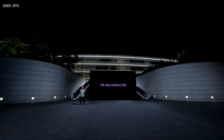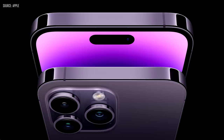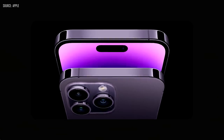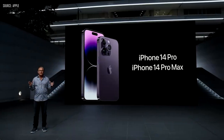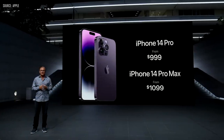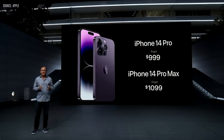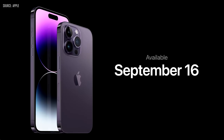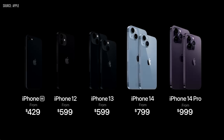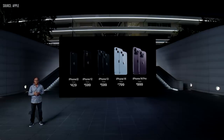iPhone 14 Pro delivers all-day battery life. The Dynamic Island and Always On Display introduce new ways to experience iPhone — powered by the A16 chip, the new 48-megapixel main camera, beautiful new finishes, crash detection and Emergency SOS via satellite. iPhone 14 Pro still starts at $999, and iPhone 14 Pro Max at $1,099, with storage options up to 1TB. You can pre-order both models on September 9th and they will be available on September 16th. This is our most incredible iPhone lineup ever, including iPhone 13, iPhone 12, and iPhone SE starting at just $429. Thank you for joining us. Have a great day.